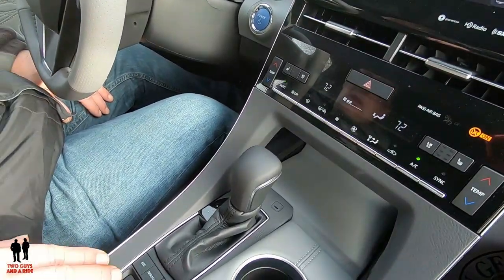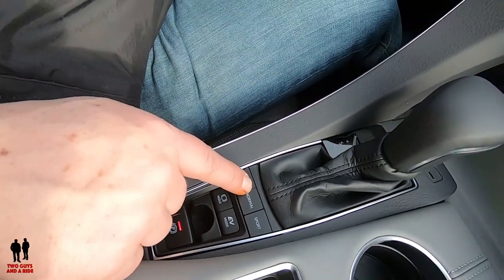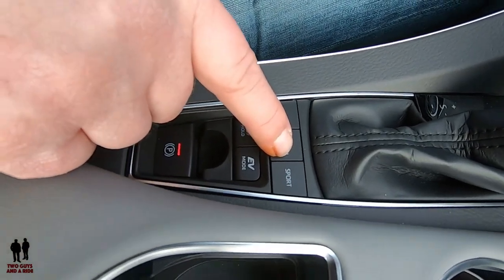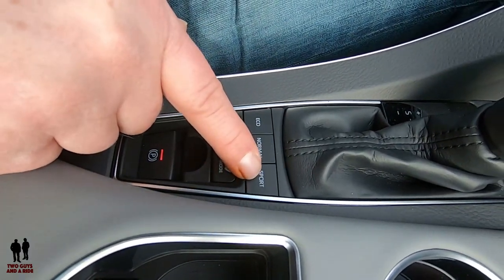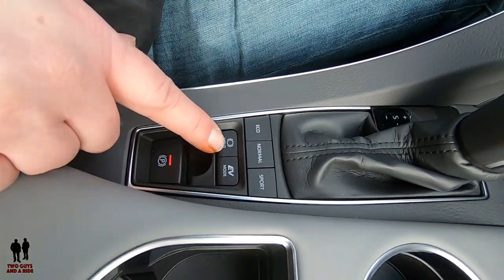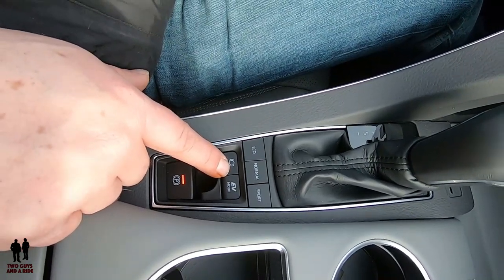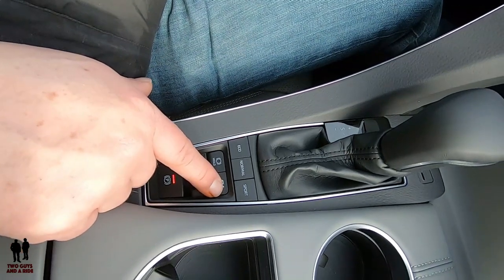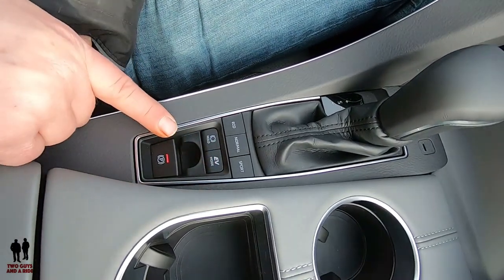Down here you've got three drive mode buttons: eco, which gives a green line on the dashboard; normal, which removes it; and sport, which gives a red line at the bottom and shows 'sport' at the top. You also have an auto hold feature — press and activate it, and when you press the brake and let go, it stays braked until you press the accelerator. And there's an EV mode button; probably around 20-25 miles per hour you can drive on electric only to save gas.